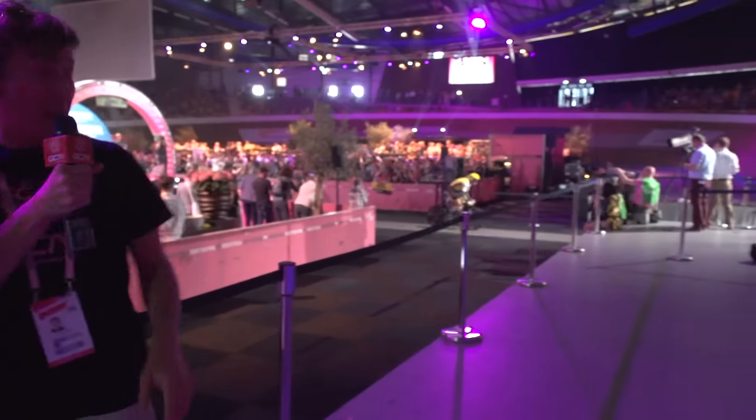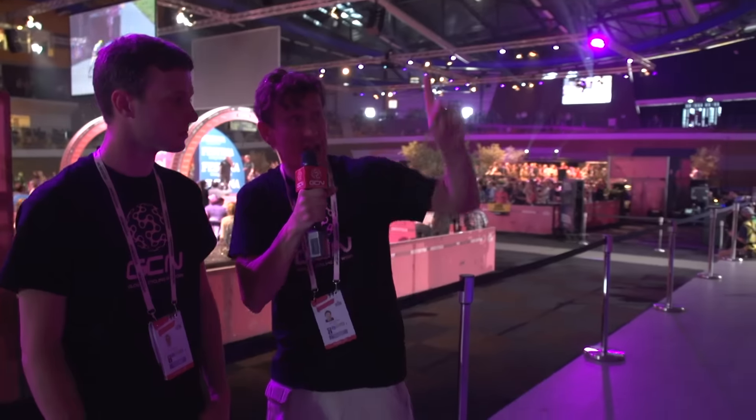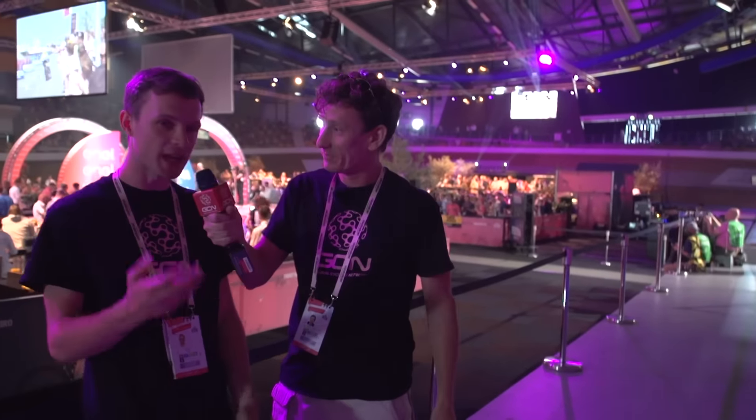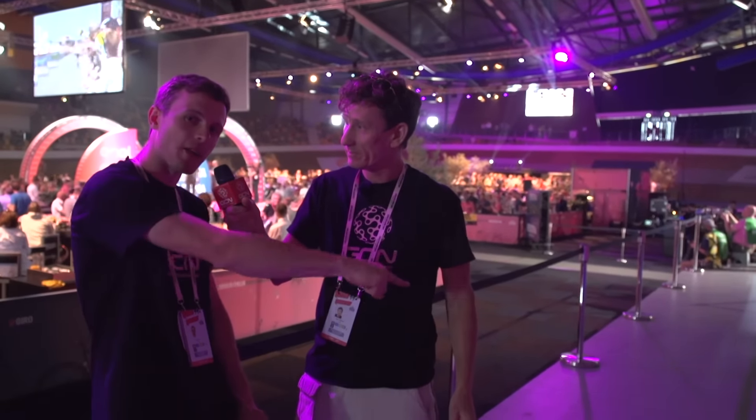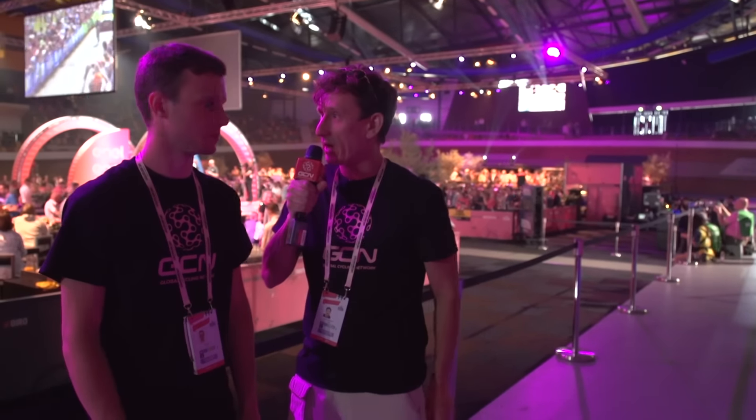Wow, that's Bram Tankink! Fantastic stuff. And for even more Giro d'Italia content, how about clicking just up here? And to check out the latest GCN show, click down there. And to subscribe to GCN — you know it makes sense — click on the globe. And don't forget to share and like this video too.